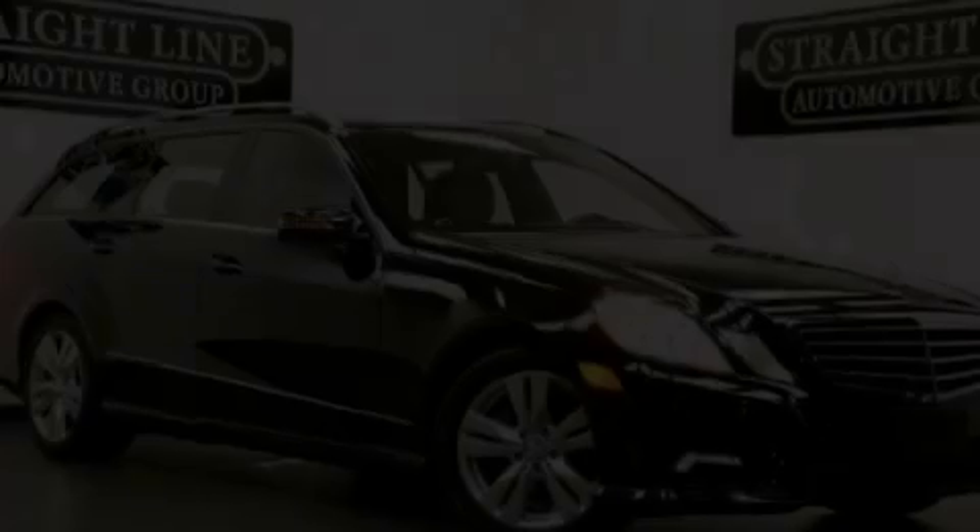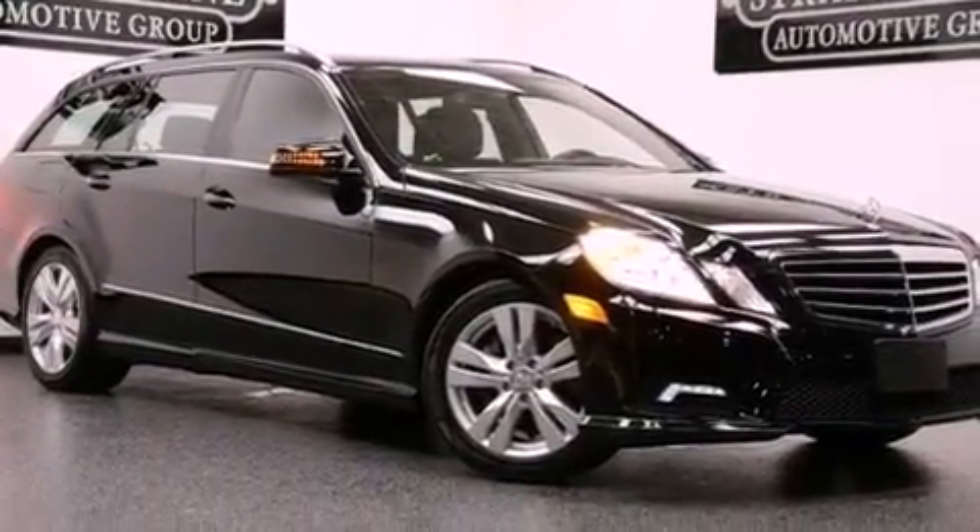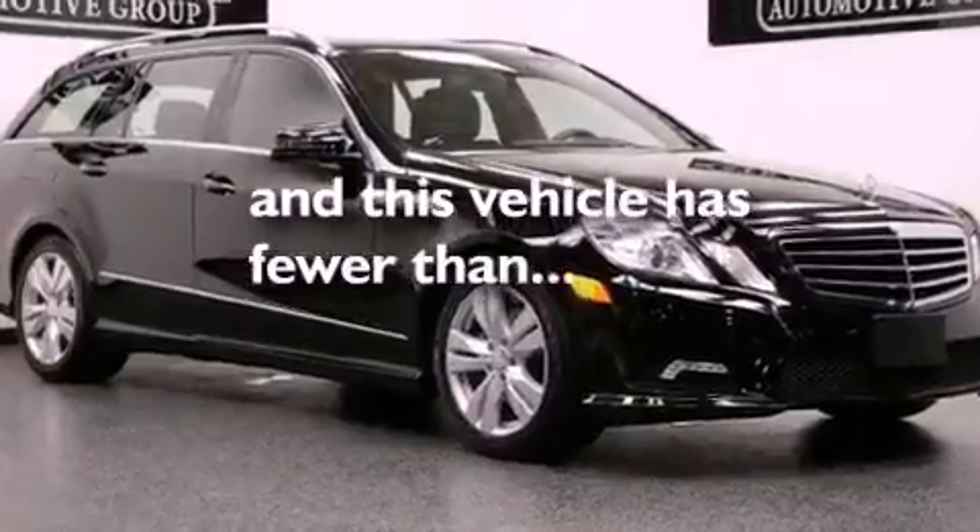Stability control, a split folding rear seat, and this vehicle has less than 9,000 miles.